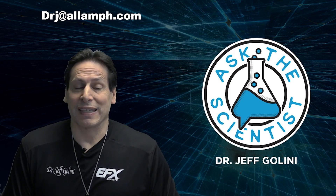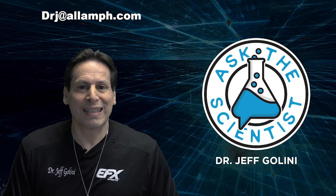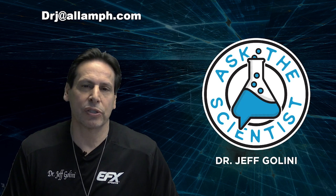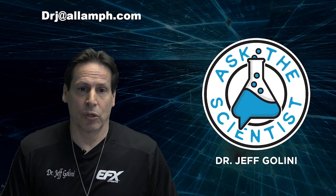Is there any scientific evidence? Yes, there is. If you go to allamericanpharmaceutical.com, all of my patented materials are there, all of my research. I have tons of published, peer-reviewed research on Kre-Alkalyn versus creatine monohydrate — great stuff.